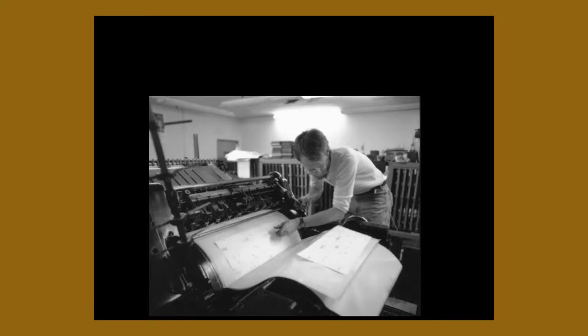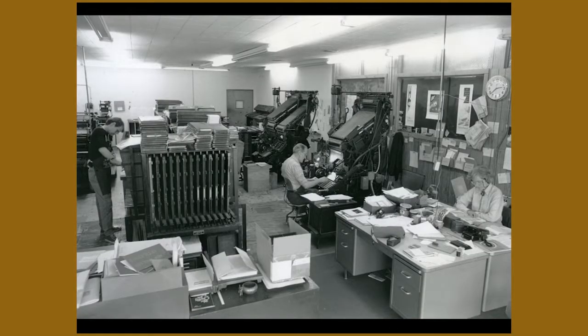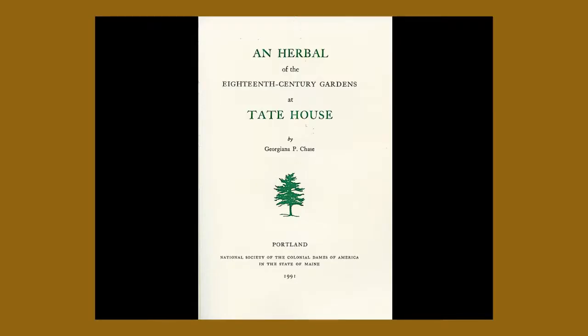When the Anthoensen Press closed, the general manager and I opened the Shagbark Press, which was in South Portland. It was me, Harry Milliken — who was the general manager of Anthoensen — and his wife Gwen. You can see in the background the big double-magazine linotype, and the smaller one that Harry's operating. Harry had worked at Anthoensen Press for 45 years. When they were closing the place, he said, do you want to open another place? And I said yes. So we ran Shagbark for a while. We did local work — shown here is a piece for the Tate House, 1991.